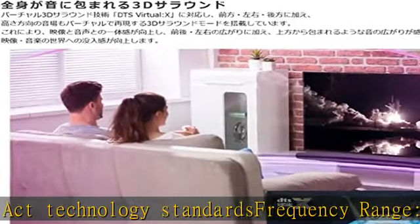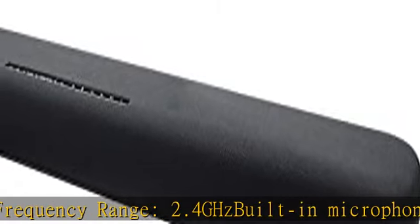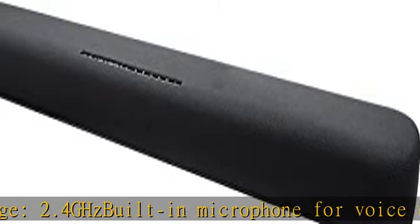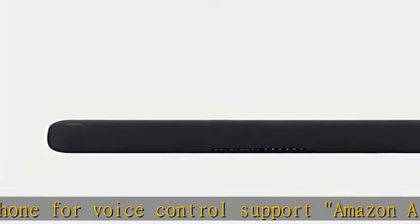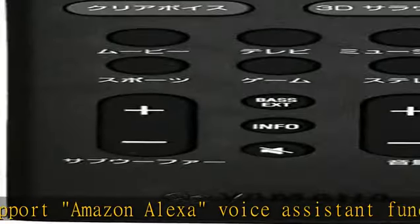You can also operate it with a dedicated app. Compatible with DTS Virtual:X virtual 3D surround technology, it reproduces a virtual sound field in the height direction. Sleek design with a thin round shape that achieves excellent installation and maneuverability.